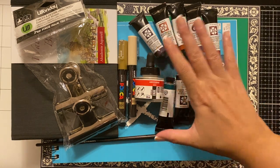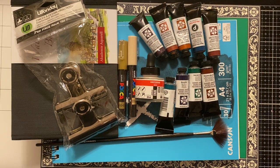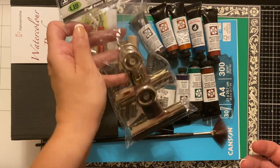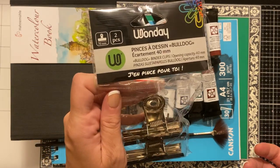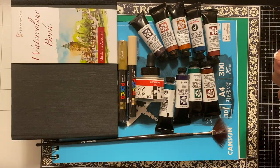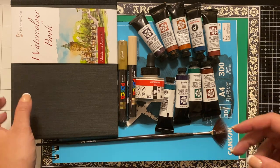I mainly went there for watercolors because I had a list of colors that I wanted — I'll go through those with you and show you some swatches. I also picked up a couple of practical things: the bulldog clips for holding open your sketchbooks and whatnot when you're working.